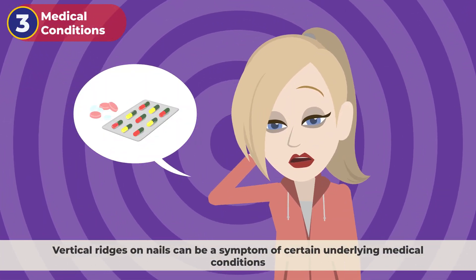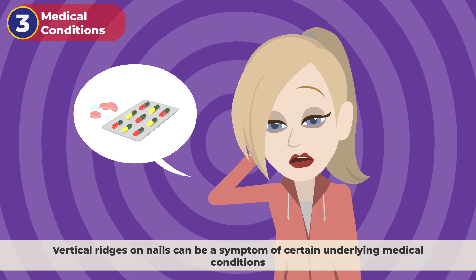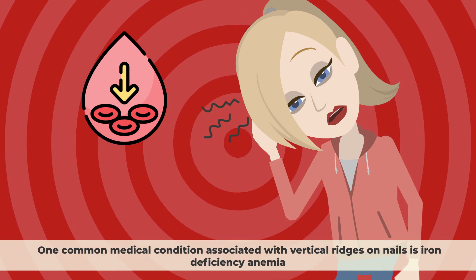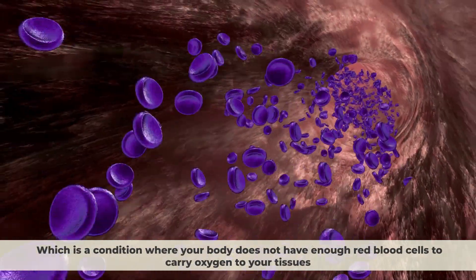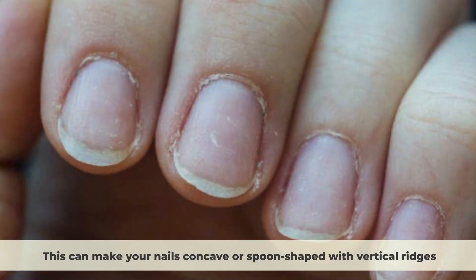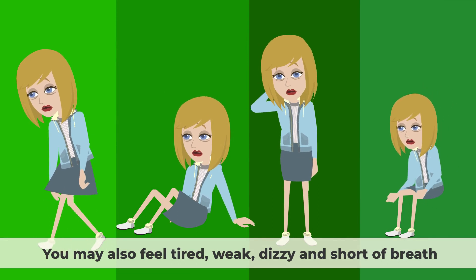Vertical ridges on nails can be a symptom of certain underlying medical conditions. In these cases, the ridges are often accompanied by other symptoms or changes in the nails. One common medical condition associated with vertical ridges on nails is iron deficiency anemia, which is a condition where your body does not have enough red blood cells to carry oxygen to your tissues. This can make your nails concave or spoon-shaped with vertical ridges. You may also feel tired, weak, dizzy, and short of breath.